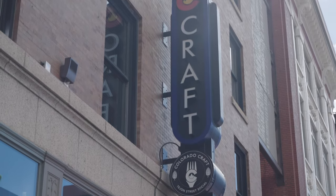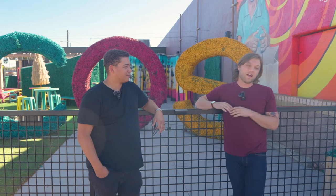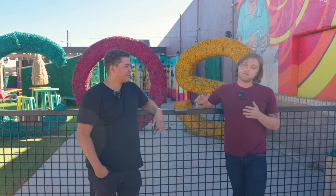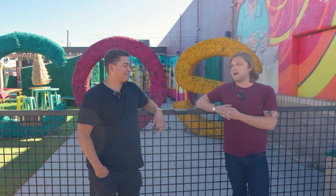If you want more restaurant recommendations, definitely check out our relocation guide in the description below. We've got all of our restaurant recommendations there. But yeah, that's pretty much what there is to do in downtown Colorado Springs. If you're interested in checking it out, any of us would be more than happy to show you around and show you our favorite spots. Let's hit the next segment of the neighborhood tour.